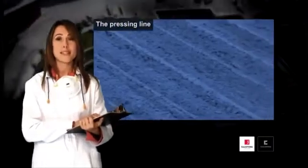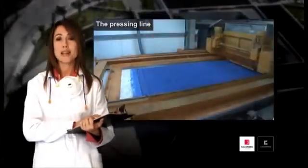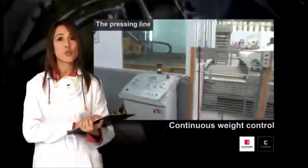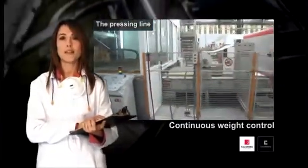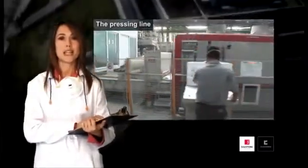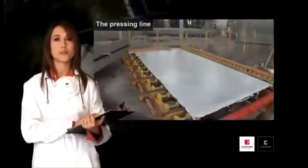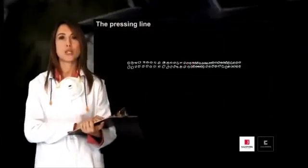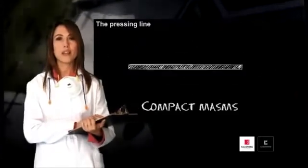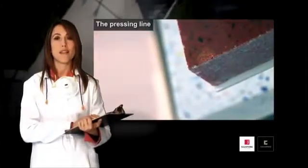By means of a system of conveyor belts, the mass is transported to the press, passing through the distributor, which shapes the board, as well as undergoing a continuous weight control, with the aim of obtaining the perfect distribution of the mixture. We now reach the press, which is ultimately responsible for giving the product the consistency with which we are familiar. Via sophisticated vacuum cleaning and simultaneous vibration systems, we extract all the air from inside the mass and obtain the desired compactness.